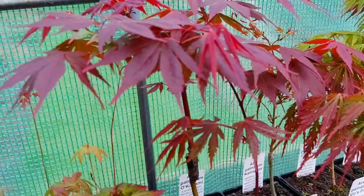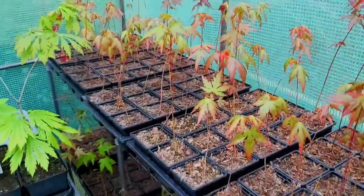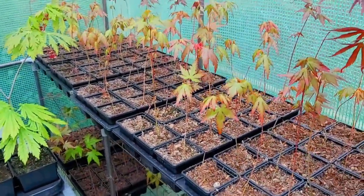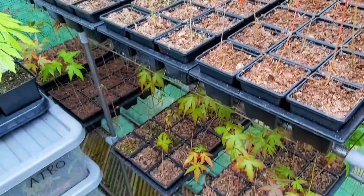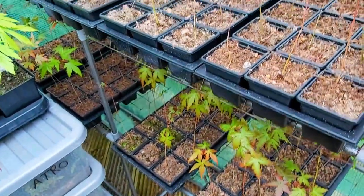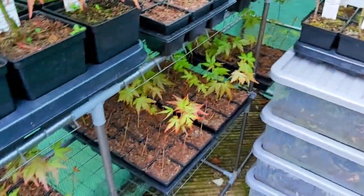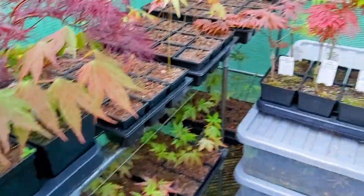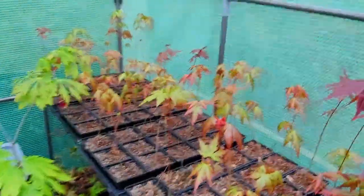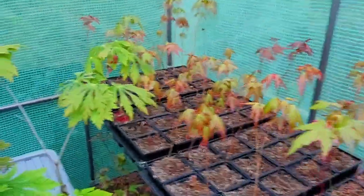And we have Tukushigata here. Here's a range of second and third year understock — this is just standard A.S.A. Palmatum subspecies Palmatum. These are in their third year now — 450 three-year-old ones that will be used either towards the end of this year or next spring for cultivation, for understock, for grafting.